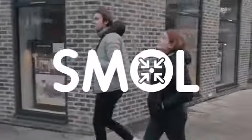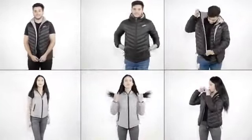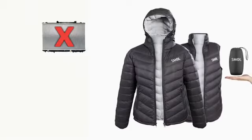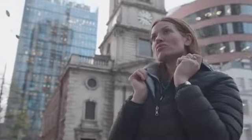Introducing Smoll — the six-in-one all-weather reversible jacket that packs small. Smoll doesn't have a radiator, it doesn't have a pocket for your desktop, and it doesn't have an app. Smoll just keeps you warm.